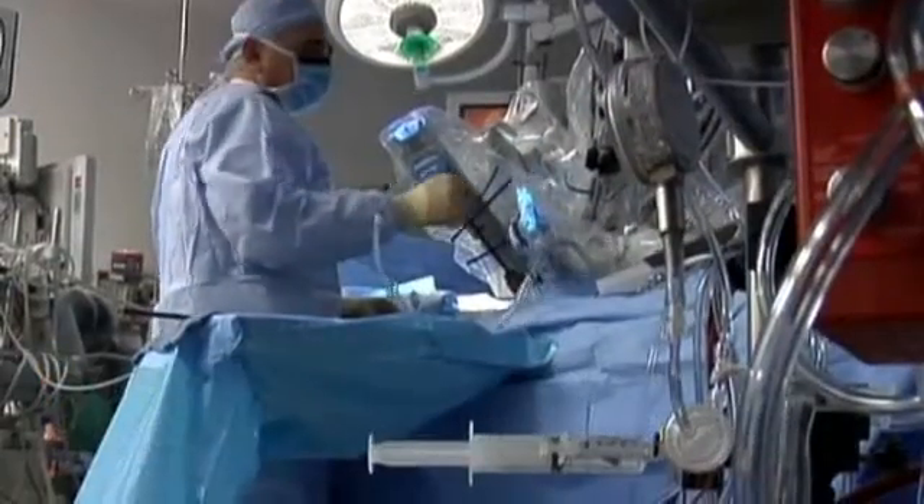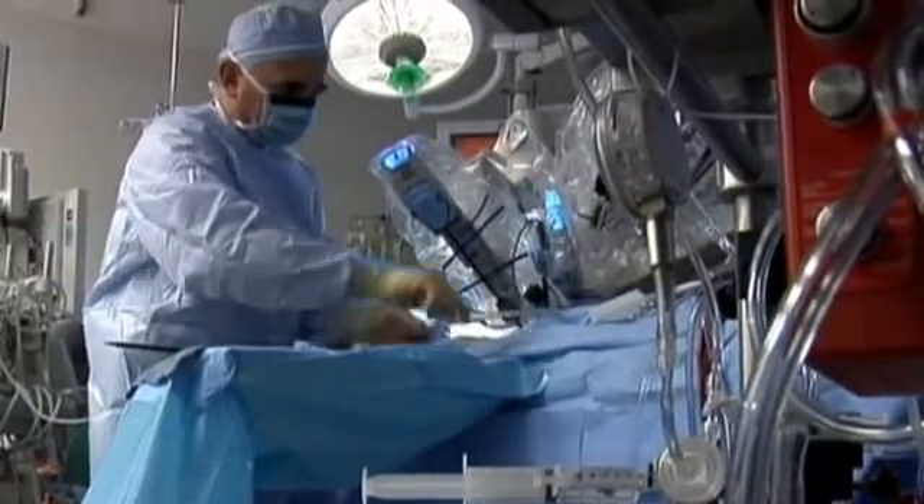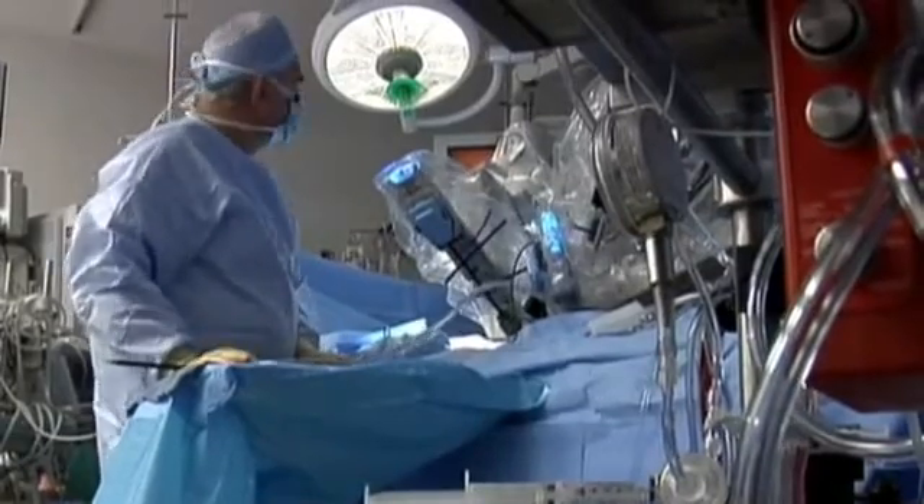I had a mitral valve repair using robotic technology. I did my homework and realized that if I had open-heart surgery, the recovery time was going to be a lot longer than with robotic surgery. I really didn't want to be away from work, laying on the couch recovering, not being a part of my family's life and having them take care of me. I wanted to get on with my life and go back to normal.